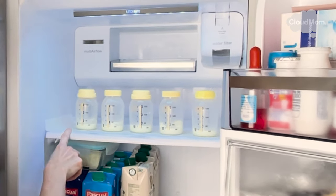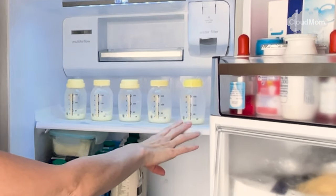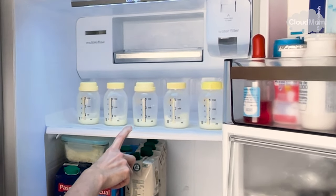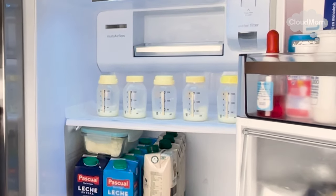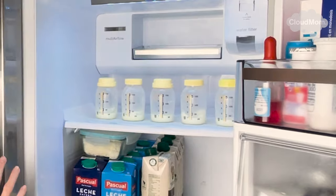What I do is I have an area of my refrigerator towards the back of one of the front shelves, which is easy to access, where I keep the baby's breast milk. On the left hand side — you can do the left or right hand side, any side you want, you just want to keep it organized — I keep the milk that I have pumped that day.